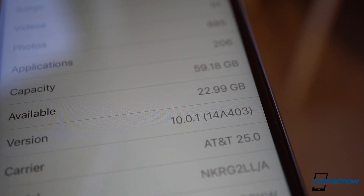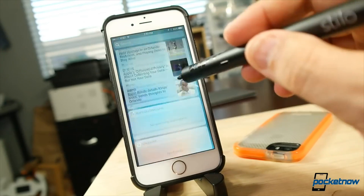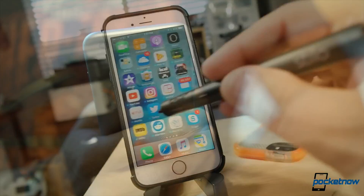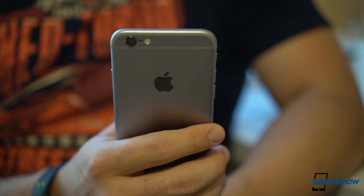iOS 10 is one of Apple's most complete software updates in years. We have a separate hands-on video where we go into detail on its features, with some of these being great and others not so much. Here's a quick rundown of what we've used the most after testing the beta for almost three months.